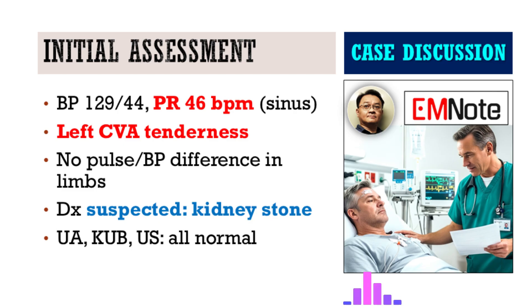On arrival, his vitals: blood pressure was 129 over 44 mmHg, pulse was 46 beats per minute — pretty slow — regular sinus, respiration 17, temp 36.7 Celsius. Physical exam showed significant left costovertebral knocking pain. Peripheral pulses and blood pressure in all limbs showed no significant difference, which sometimes reassures people away from vascular causes.